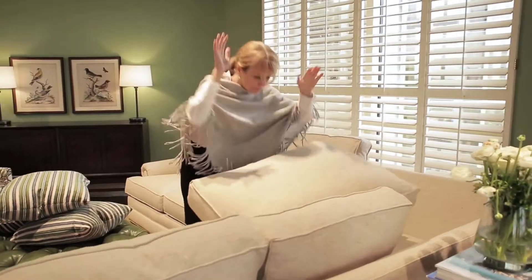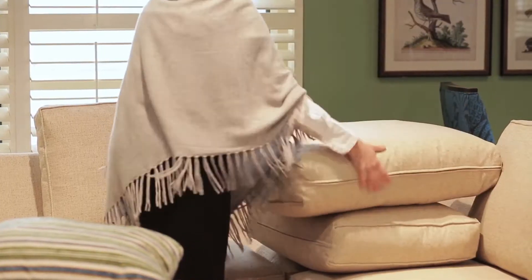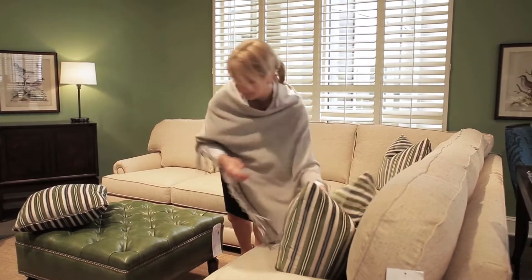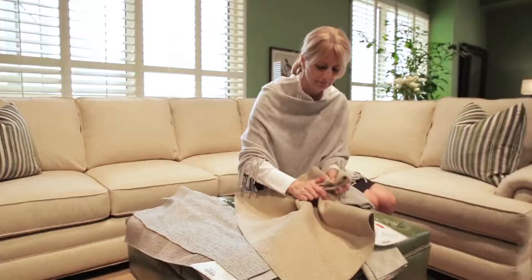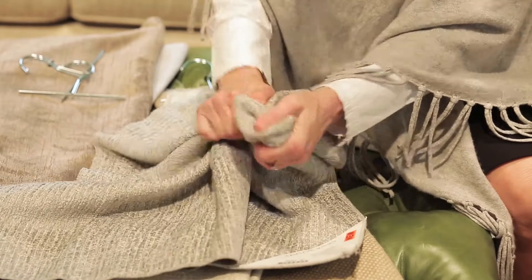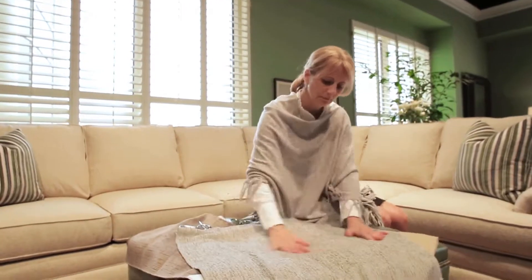The average consumer is purchasing upholstered product once every seven years, and a lot changes in seven years. People want their home to be comfortable and casual. With beautiful linen fabrics — if it has some chenille in it — just take the fabric and crunch it up in a ball, then smooth it out and look at it. If you can say, 'I can live with that,' then you'll enjoy your product for years to come.